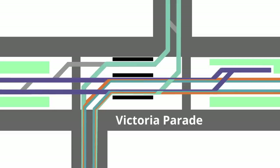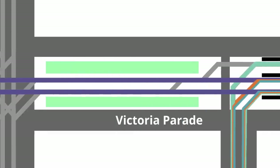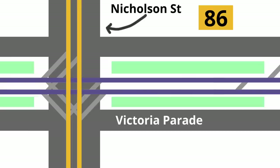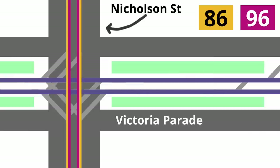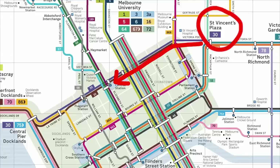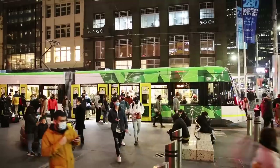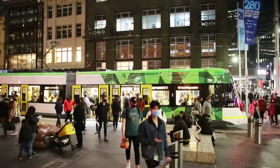A short distance to the west along Victoria Parade is a major intersection with Nicholson Street, often called Vic and Nick in the tram world. This is a three-quarter union junction, meaning there are curves on three of the four corners, and the north-south line carries the very busy routes 86 and 96. As well as running straight towards La Trobe Street, trams can also turn into Nicholson Street, then run through the city on Bourke Street, although this is a very busy route already, so it's not usually used for diversions.